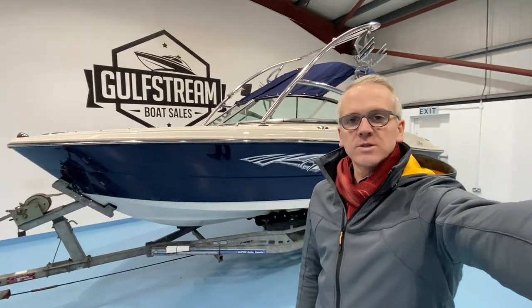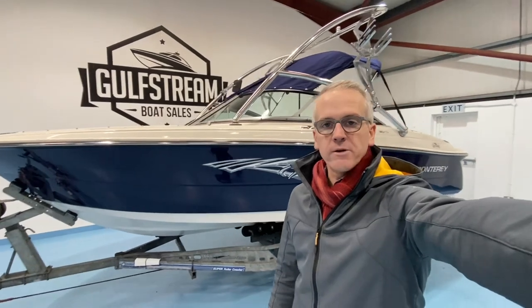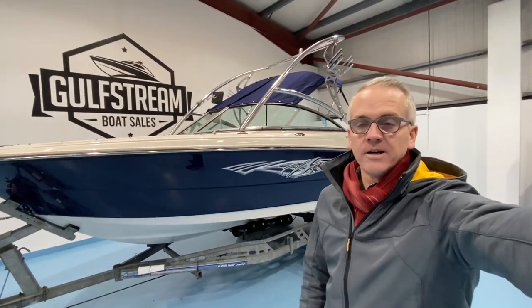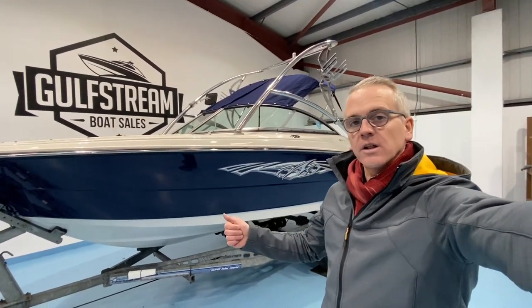Hi, I'm Niall Heaney from Gulfstream Boat Sales. Today I want to show you around this Monterey 180 FS by Raider. This is a 2010 boat fitted with a MerCruiser 4.3 litre 190 horsepower sterndrive. It's got 232 hours on the clock.